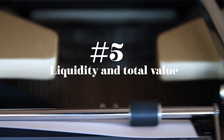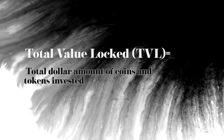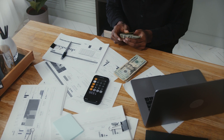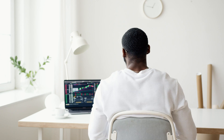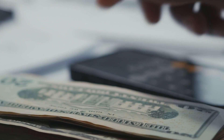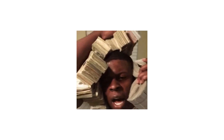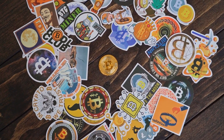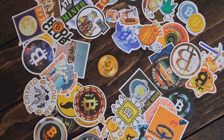Number five: look at the liquidity and total value locked. Liquidity is the amount of value in tokens, while the total value locked, or TVL, is the total dollar amount of coins and tokens invested into a project. You'd want to ensure that both the liquidity and the TVL are high — in the millions and billions, not tens of thousands. However, in some cases, even if a project doesn't have a lot of liquidity, it doesn't mean it's a scam. Some credible projects have started off with liquidity in the hundreds of thousands.